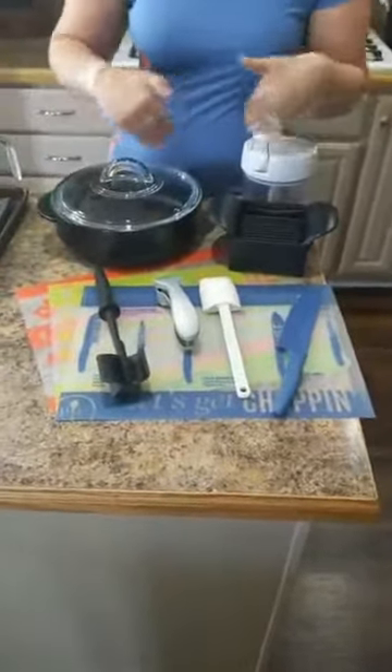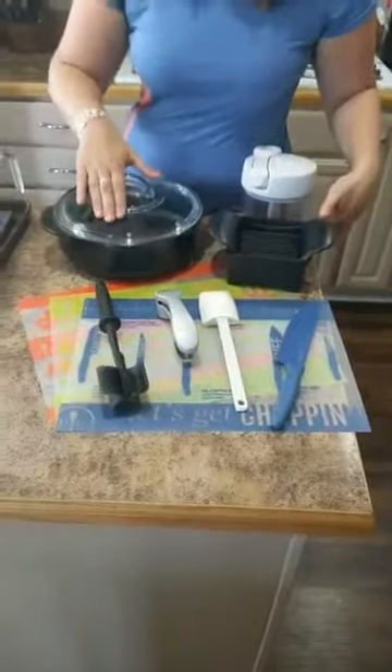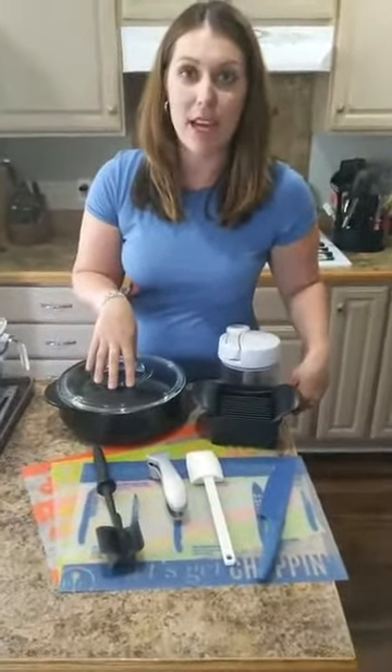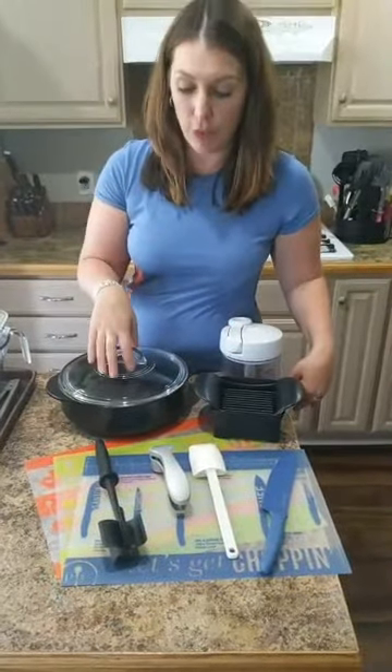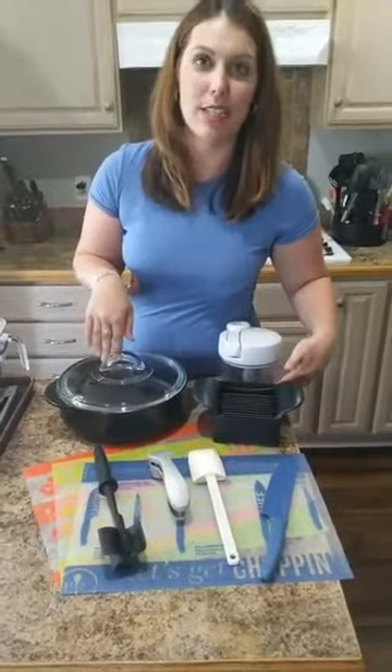So let's talk about kit number one. Starter kit number one is everything right here, and you get all this for $99. This is over $400 worth of products that you get for $99. Our rock crop that can go anywhere in your kitchen is $119, so for less than the price of this pot, you're actually getting a whole new consultant starter kit.